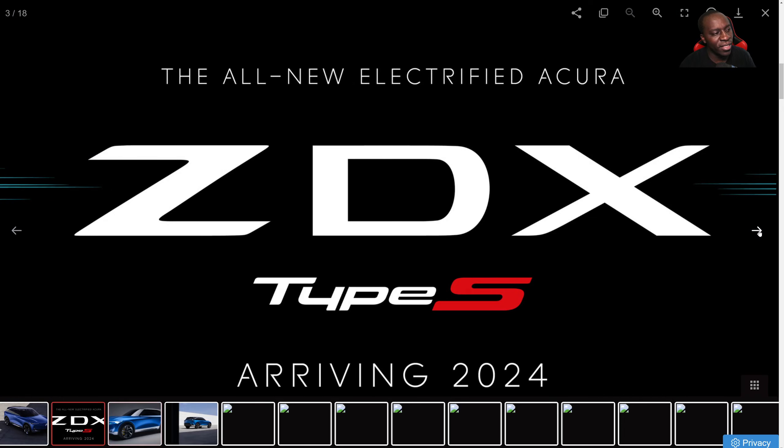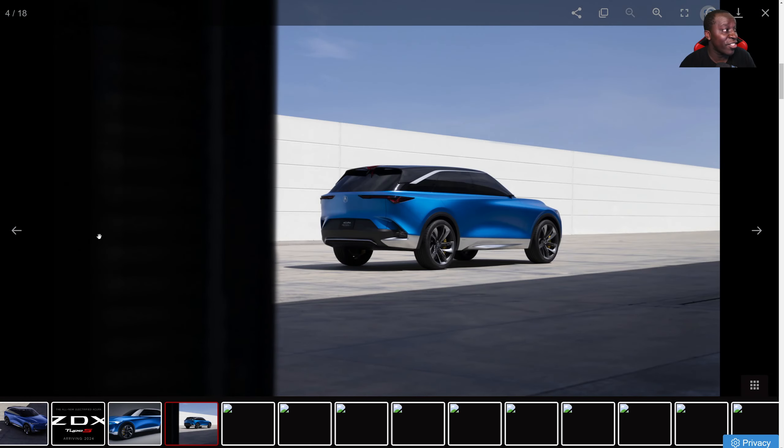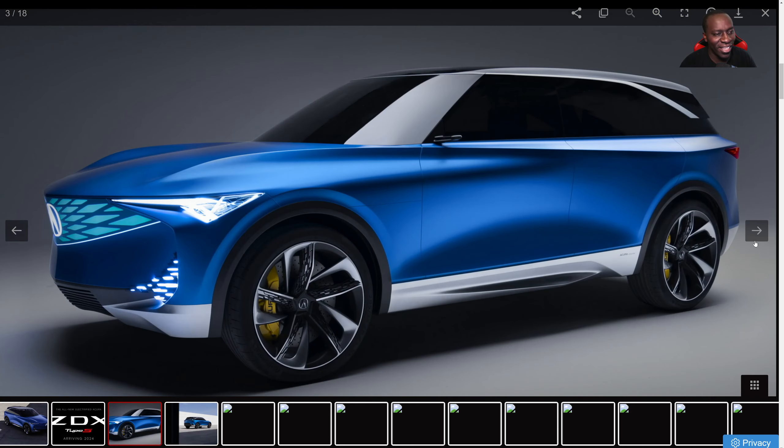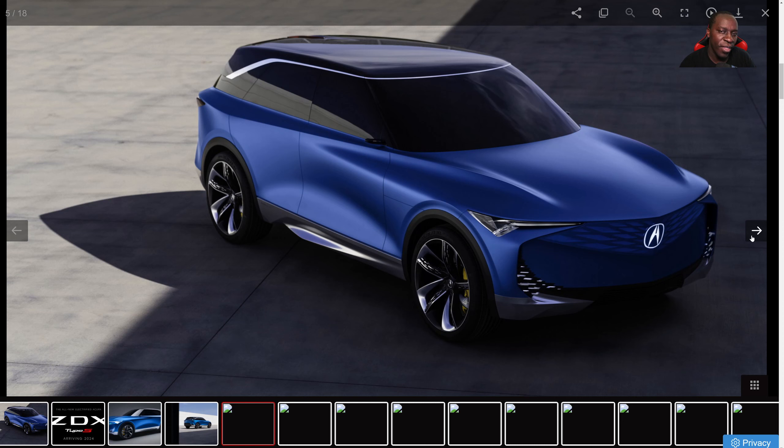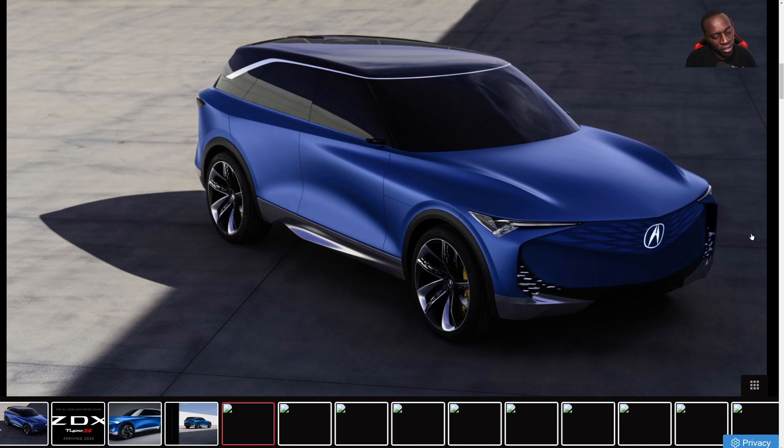While the upcoming model just looks like every other crossover SUV, there's nothing special about it. And this is just a concept, so the final production version is going to be completely different than what we see — extremely different.